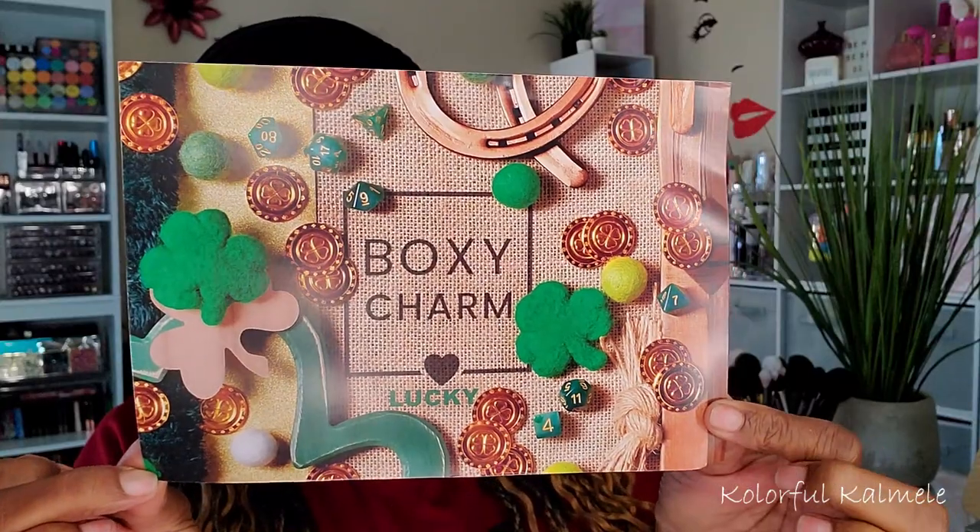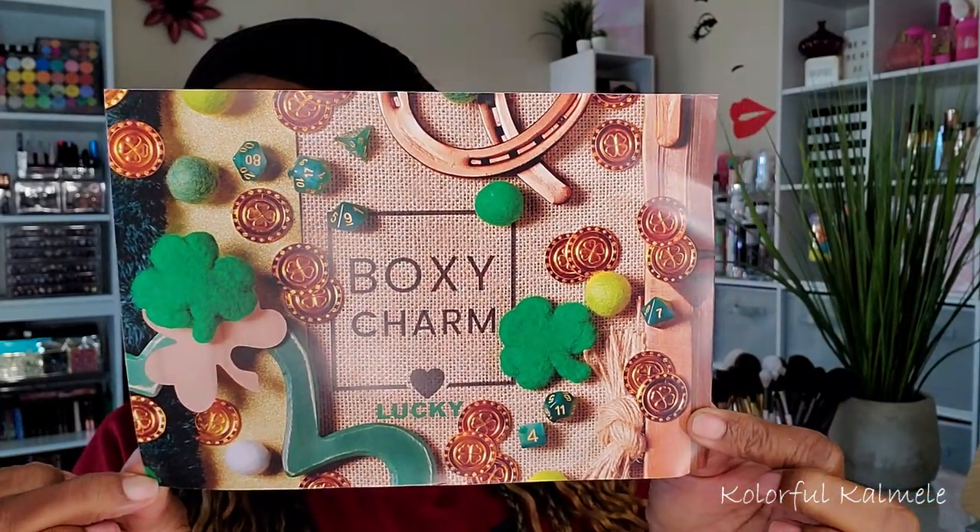I don't have my premium yet for the month of March, so when that comes in I'll do another video. I'm anxious to see what's in this box so let's jump right in. Let me pull the card out — it says BoxyCharm and has 'Lucky' on there with cute little green decorations and gold coins. My variation number is C2103406-LX for Luxe, and it has a cute little heart.